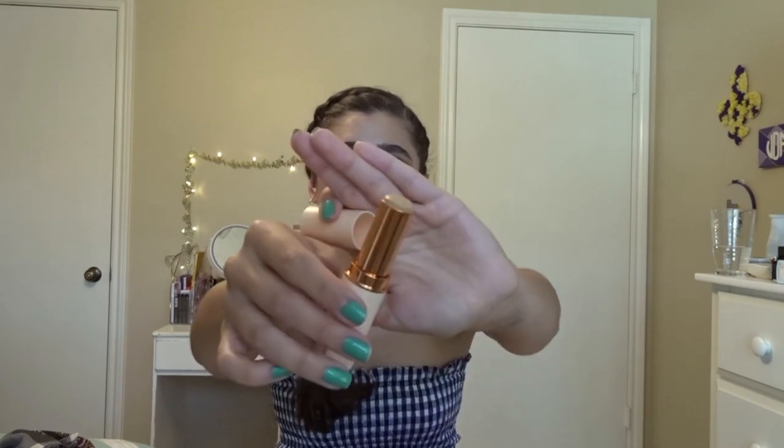The next foundation I got is the Makeup Revolution Stick Foundation in color F8 — it's kind of like my perfect color right now, and I have it on today. It does seep into my pores a little and emphasizes dry patches, but besides that it's really good. I can get it to be medium to light coverage by just putting a few stripes and blending it out, or I can build it up for full coverage. It's fast and easy and I'm really glad I bought this.